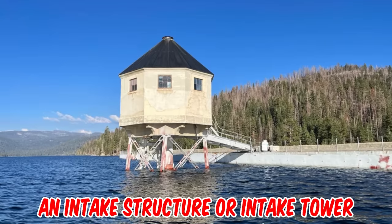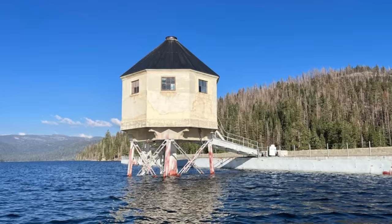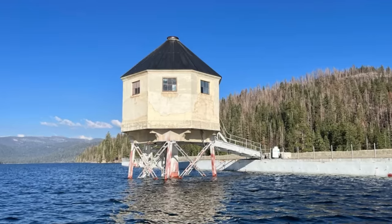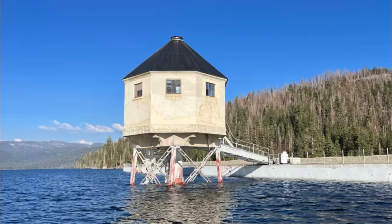It's an intake structure or intake tower. Basically, there are gates along the vertical pipe, and opening those gates controls water to the penstocks, which lead to the powerhouse turbines, then rotate a series of electric generators that produce electricity.